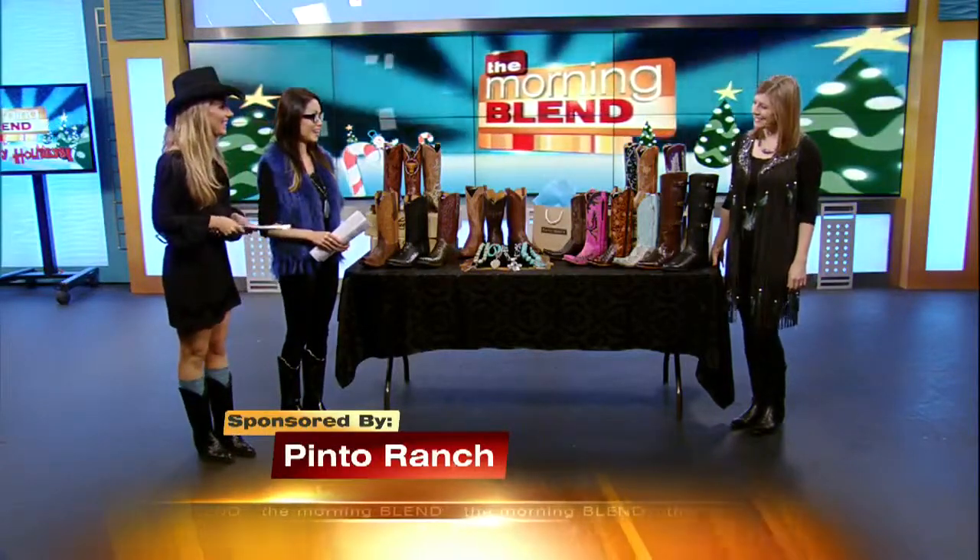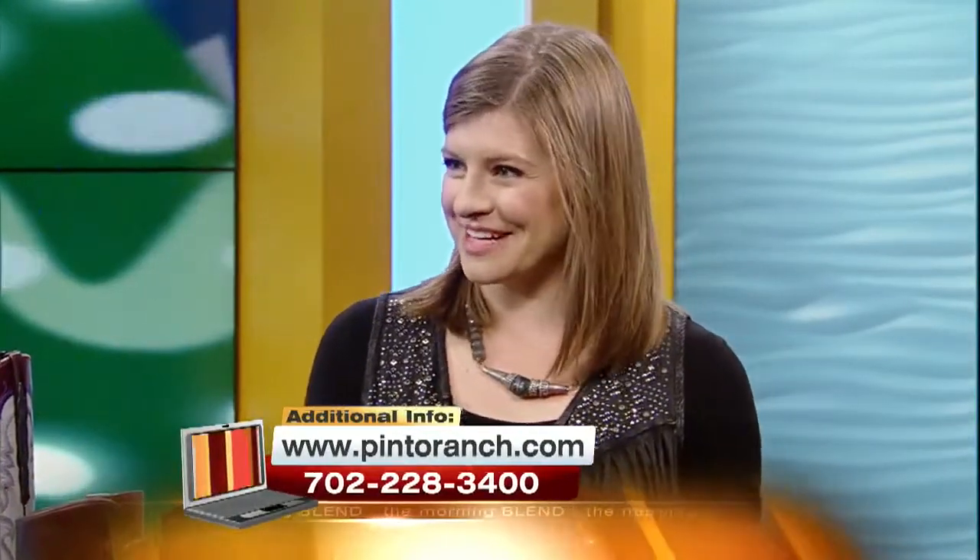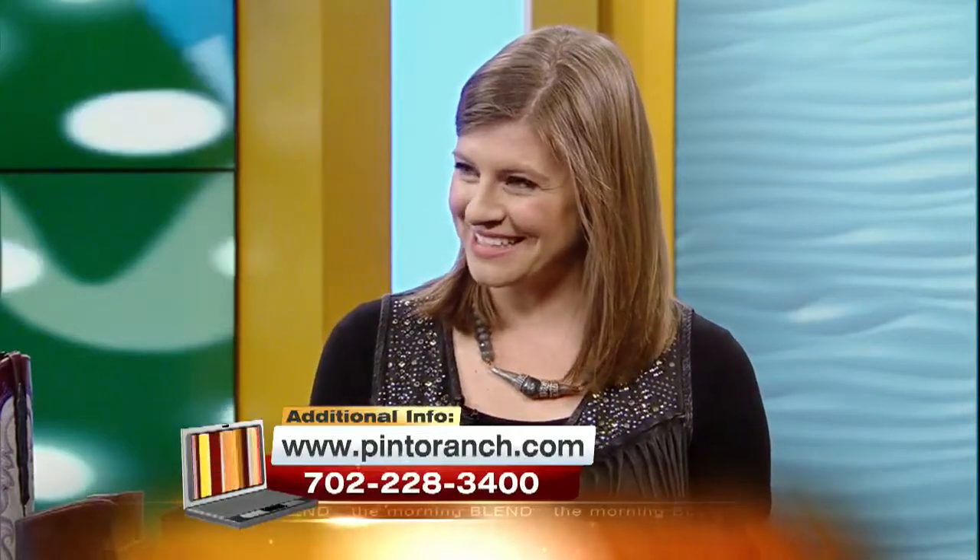Good morning, Elizabeth. Good morning, ladies. So tell us what's going on this weekend. Well, you both look fabulous in your Pinto Ranch outfits. Thank you so much. What are we wearing?